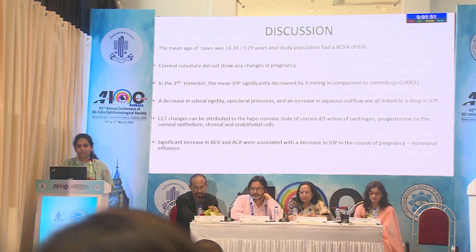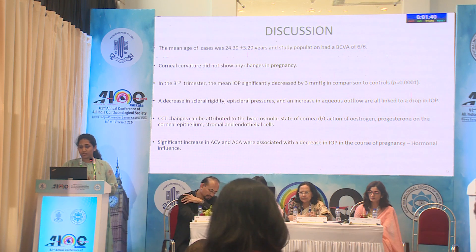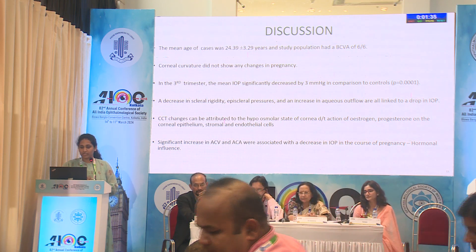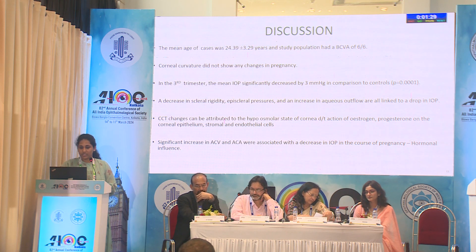The mean age of cases was 24 years and the study population had a BCVA of 6/6. The corneal curvature did not show any changes in pregnancy, and the mean IOP significantly decreased by 3 mmHg, which can be due to decrease in scleral rigidity, episcleral pressure, and also an increase in aqueous outflow. The corneal thickness changes can be attributed to the hypoosmolar state of the cornea due to the action of estrogen and progesterone on the corneal epithelium, stroma, and endothelial cells.